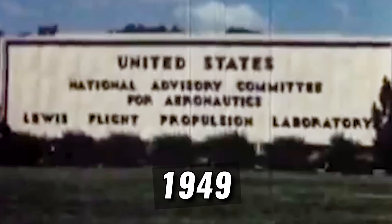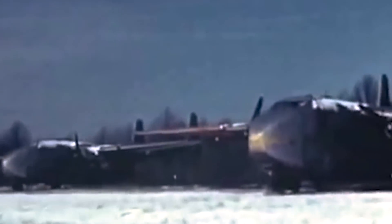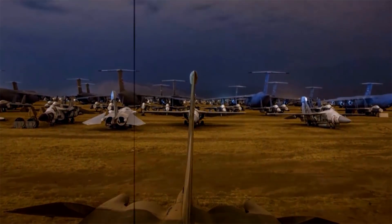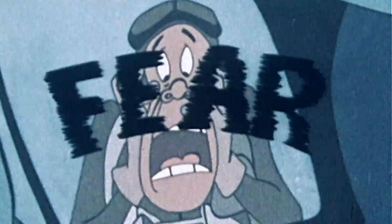The year is 1949 and the National Advisory Committee for Aeronautics, or NACA, has been gifted 50 twin-engine cargo planes by the Air Force. It's a fleet aching from years of non-stop service during the Berlin Airlift. Soon, they'll be put out of their misery. But they're not destined for the boneyard. Instead, they'll go down in a literal blaze of glory — in the name of safety, of course.